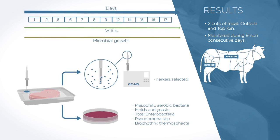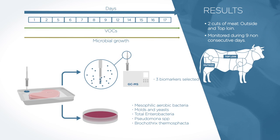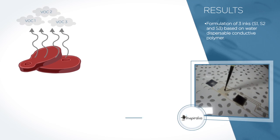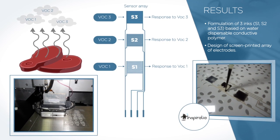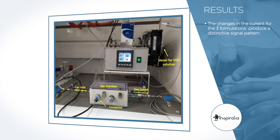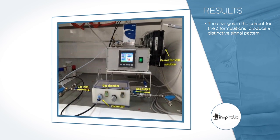Three biomarkers were selected by CTIC-CITA as indicators of meat spoilage. The next step was to develop the polymeric formulations that will be part of the array sensors, printed and embedded in the multilayer film of the meat packaging lid. A wide number of formulations were prepared by Inspiralia, based on water-dispersible conductive polymers, and tested as possible sensors using a gas chamber and potentiostat.